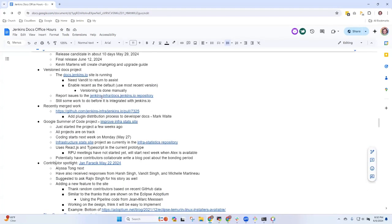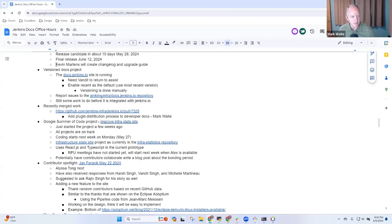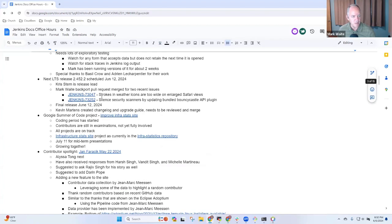Let me grab some initial notes from that, and we'll grab the old notes, put them in and include them in our agenda.